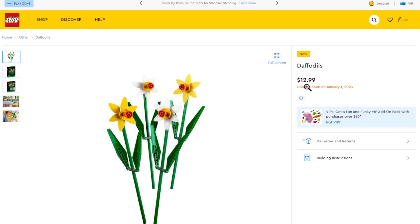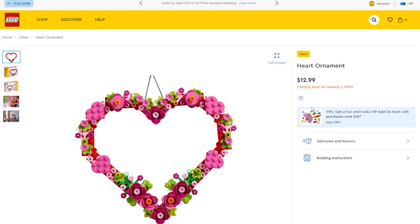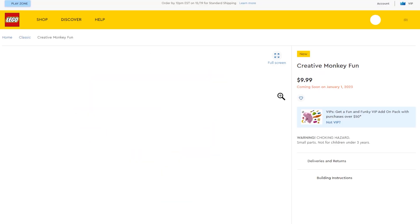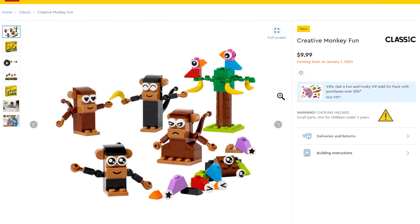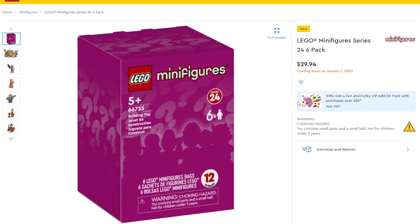There are some new flowers in the Botanical Collection — Daffodils — and also a Heart Ornament that might be cute to give to someone you love. There's a Classic set called Creative Monkey Fun where you can build different monkeys. And of course there are the new minifigures coming out on January 1st — available as a six-pack or individually in foil bags you can still feel through.